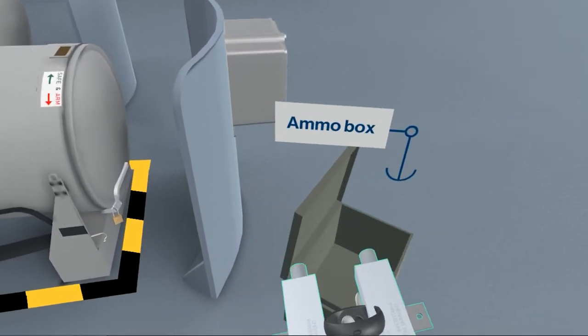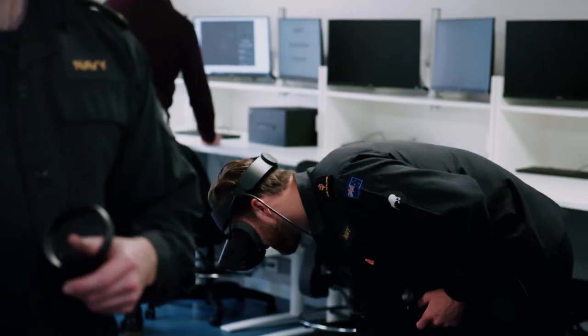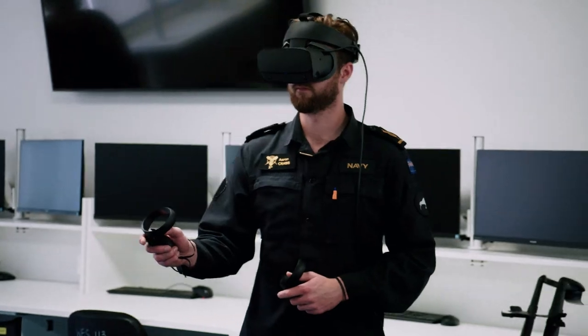I think Defence is a really good example of an industry that can be completely disrupted by virtual training. We know nothing about Defence and they know nothing about how we innovate, so together we can make something really cool. We get to geek out a lot about where the future is going and how this technology can be used.